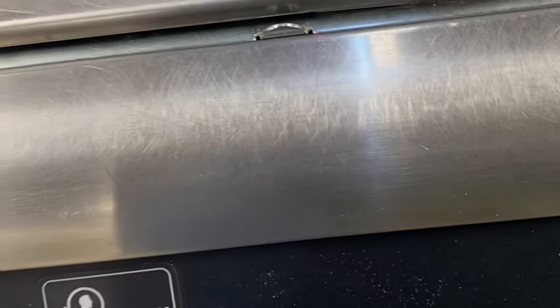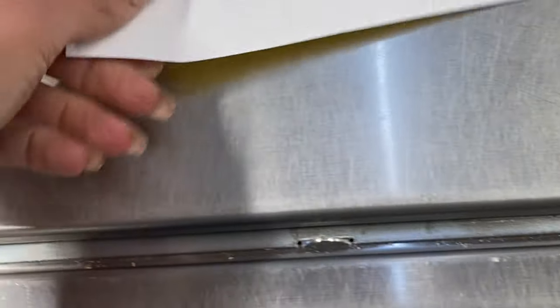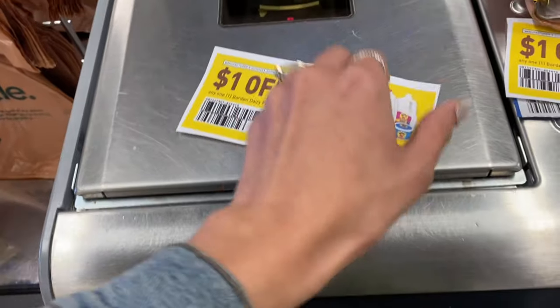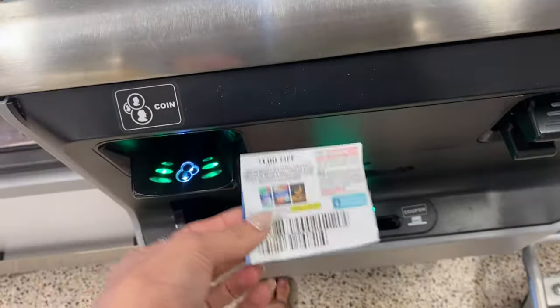I saved the Always coupon for last since it doesn't come out till Sunday — we'll see what happens. One coupon beeped, so we're going to set that aside and hopefully they can put that through. And the Always coupon scanned just fine, which is awesome!